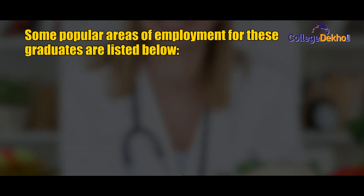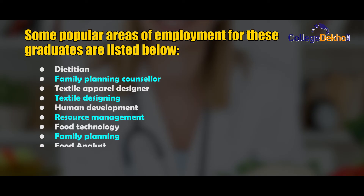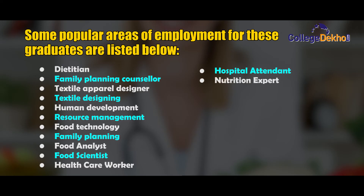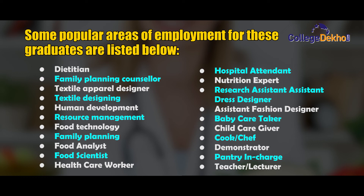Here are some of the popular areas of employment for BSc Home Science graduates: dietitian, family planning counselor, textile apparel designer, textile designing, human development, resource management, food technology, family planning, food analysis, food scientist, healthcare worker, hospital attendant, nutrition expert, research assistant, assistant to dress designer, assistant to fashion designer, baby caretaker, child caregiver, cook or chef, demonstrator, pantry in-charge, and teacher or lecturer.